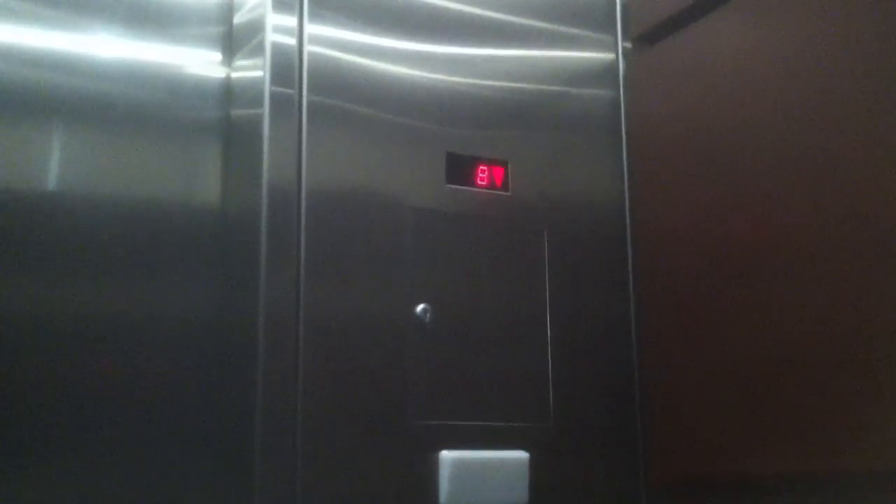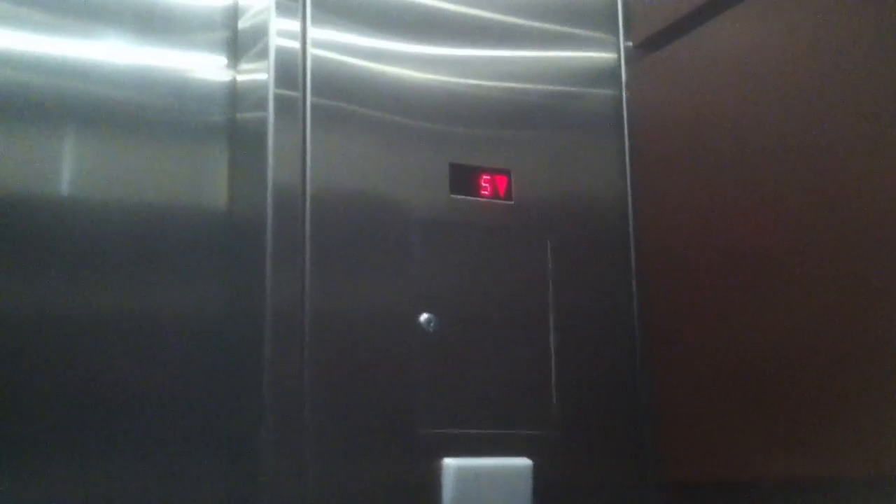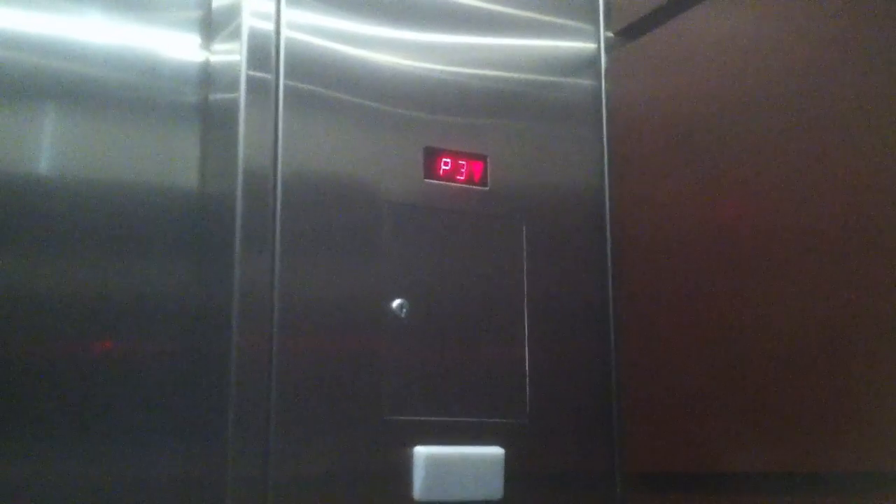I'm going to go down to D. You can kind of see the floors going by, but not that great. Floor L.